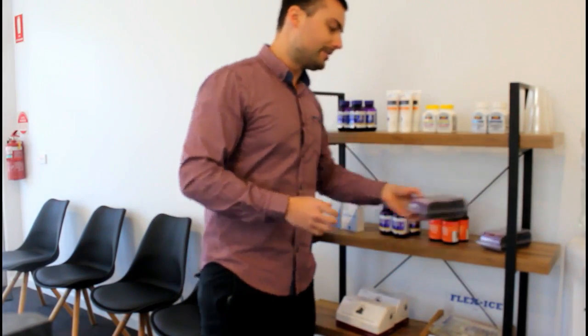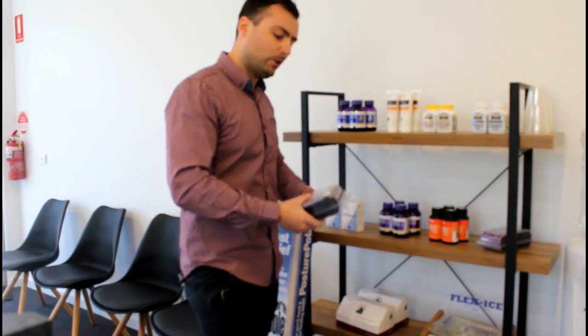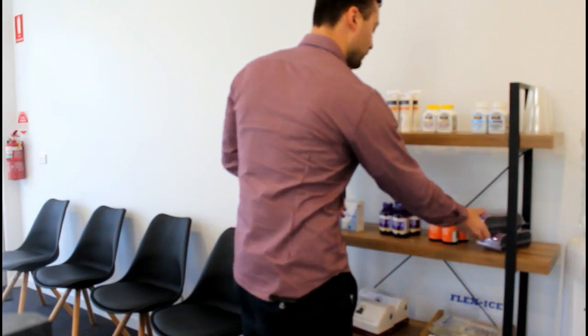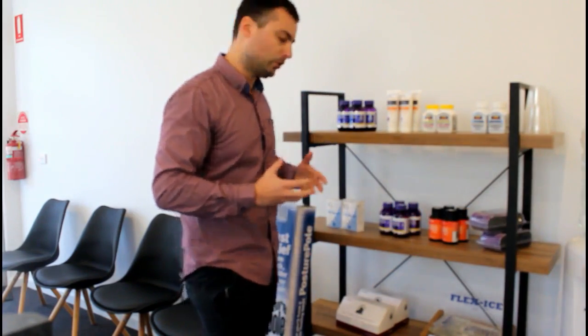We've got the sacroiliac joint belts — these belts are really good for when you're spraining your pelvis or when you've got lower back pain. We've also got vitamin D, good for immune function and also bone health.